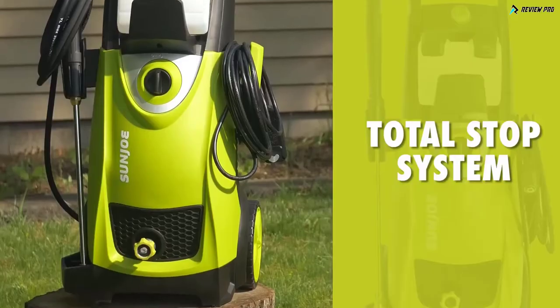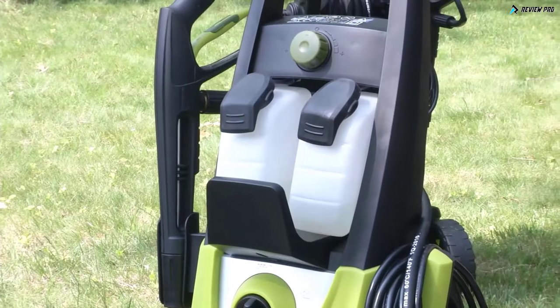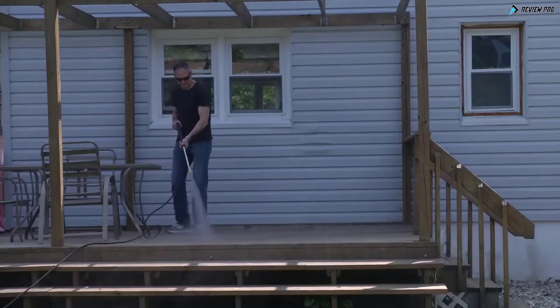Clean smart with Pressure Joe's built-in total stop system to save energy and prolong pump life. Mix it up with two onboard detergent tanks. Fill one with this, another one with that. Now you're ready to fight dirt.